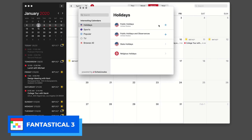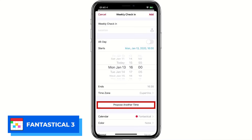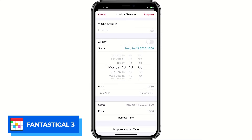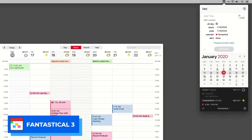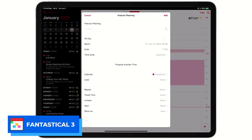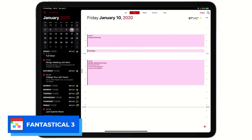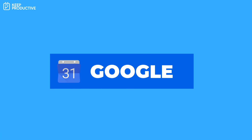Next up is Fantastical 3. This application has recently gone to a subscription at $39.99 a year, which seems a little pricey, but they design a fantastic application — the design is definitely a leading experience. You can download it for Mac and iOS. It has a range of calendar views, connections with apps like to-do lists, and it uses smart date parsing to help you quickly enter upcoming events.